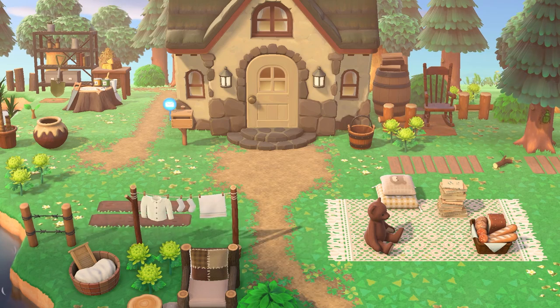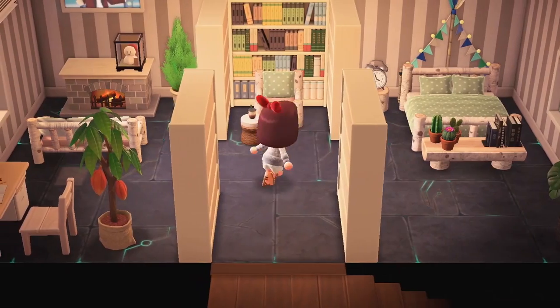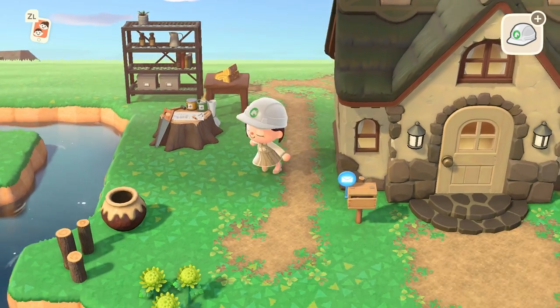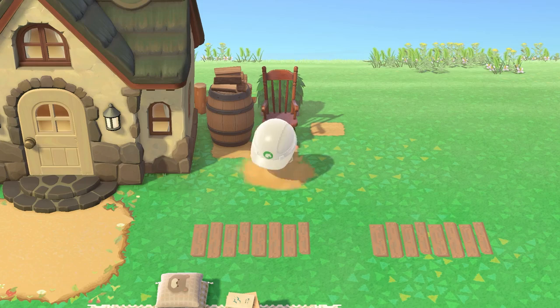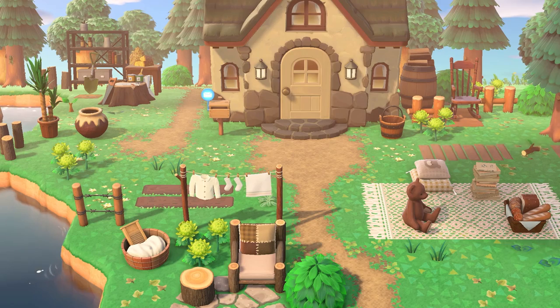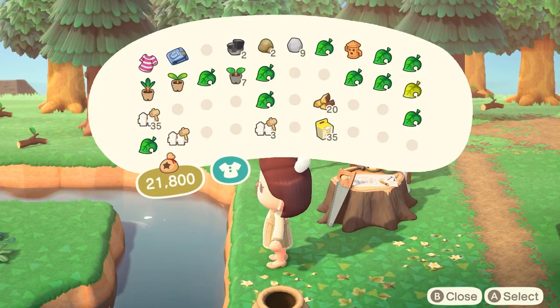New Horizons is so different from past games in the series. The fact that we have all this area to design — something other than just rooms and a house — is amazing. Our doors have been burst open and now we can create whatever design we want. There are no limits, and it is super intimidating, but if you find some inspiration from those who are good at decorating and take it one section at a time, you'll be surprised what you can make. What's your favorite cottagecore furniture item? Let me know in the comments below, and I'll see you next time!